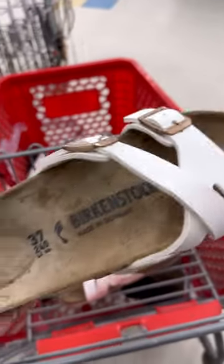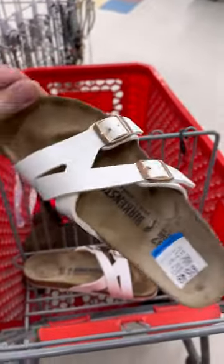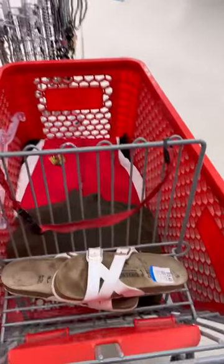Today thrifting we found these Birkenstocks. They were in a size 6. They were a little bit dirty but I do know how to get them cleaned and spiffed up. They were $15. I used a $2 off coupon so we paid $14 after taxes.